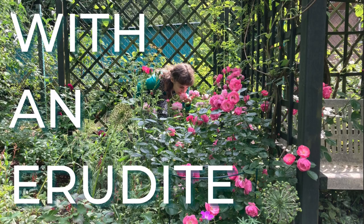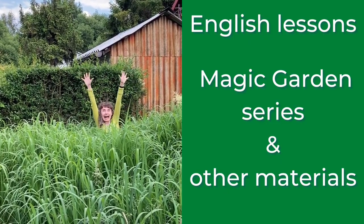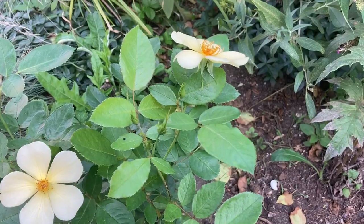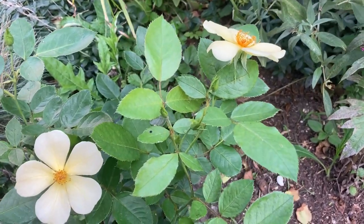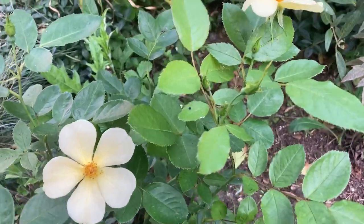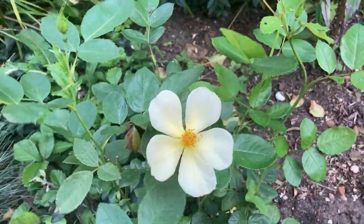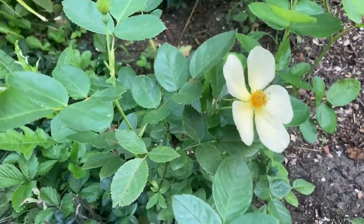English with an Erudite. English lessons, magic garden series and other materials. Hello, this is Yolanta from the YouTube channel English with an Erudite. Let's take a look at my Tottering by Gently rose, or Aust cartoon rose by David Austin.